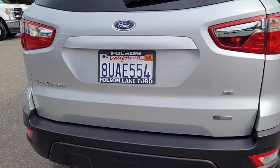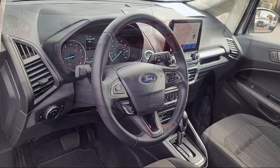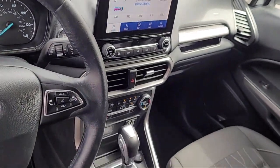Additional features include parking sensors, leather steering wheel with auto tilt-away, rear view camera, keyless entry, alloy wheels, and has less than 10,000 miles on the odometer.